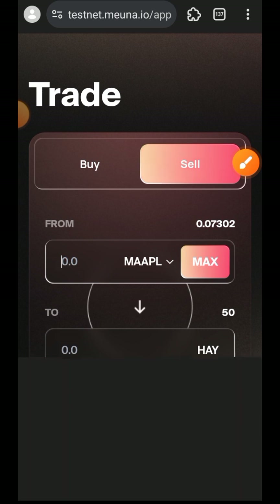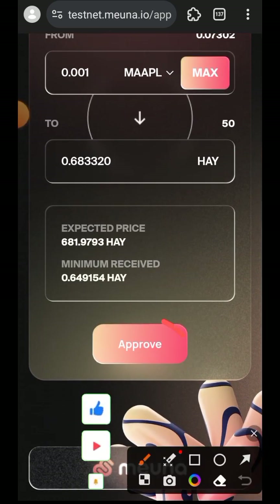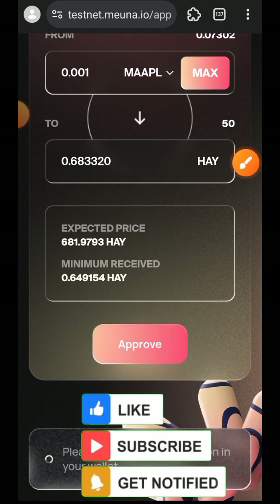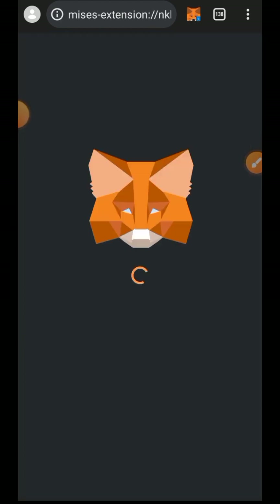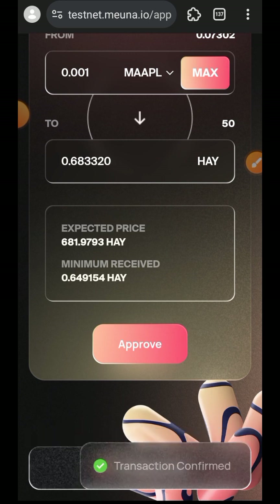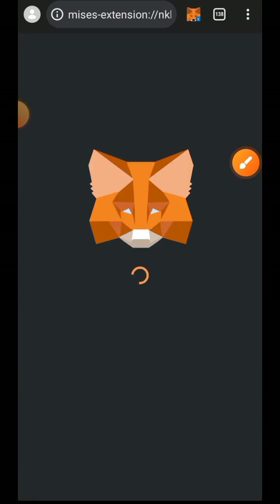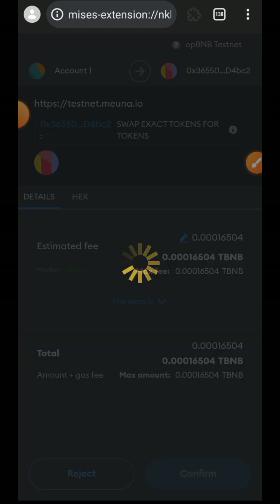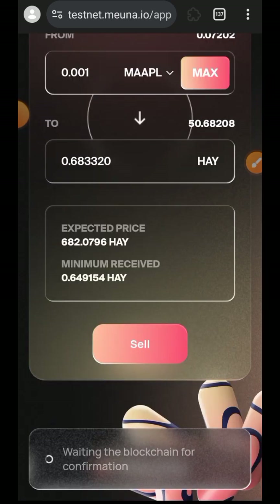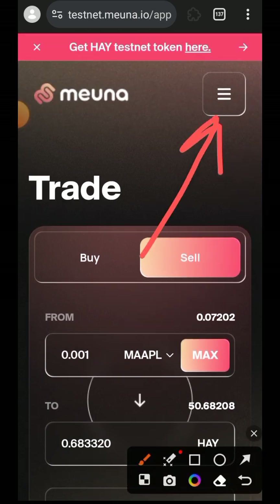I will switch over to the Sell tab and swap a little MAPL back into HAY just to interact with the Sell function. Tap on Approve, set your custom spending cap, then tap on Next and tap on Approve. Approval is successful, then tap on Sell and tap on Confirm. Selling is also successful — you can see the change in my balance.